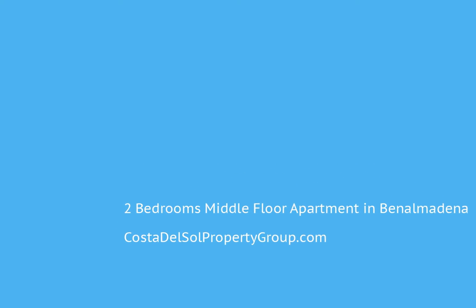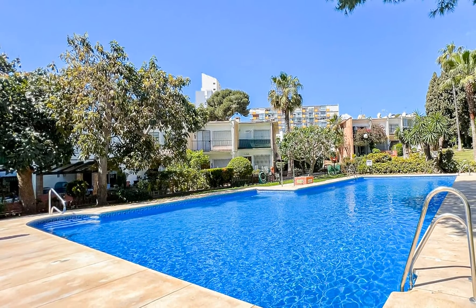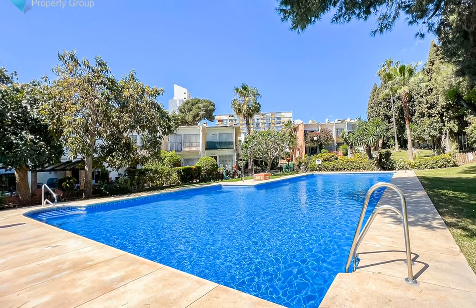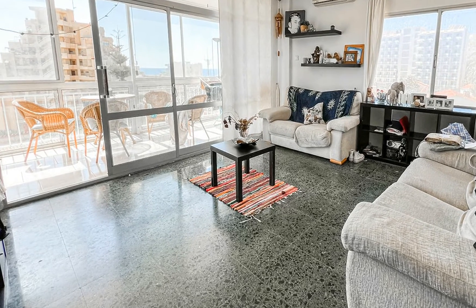In the centre of Bealmedia sits this very spacious third-floor apartment with sweeping panoramic views from the tranquil enclosed balcony. This two-bedroom apartment is well-kept and very spacious, making it a great family home with space for guests or a potential holiday rental.